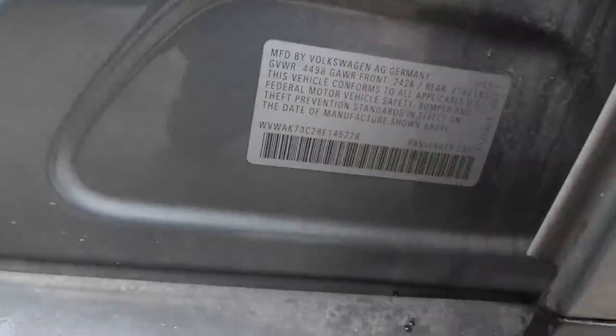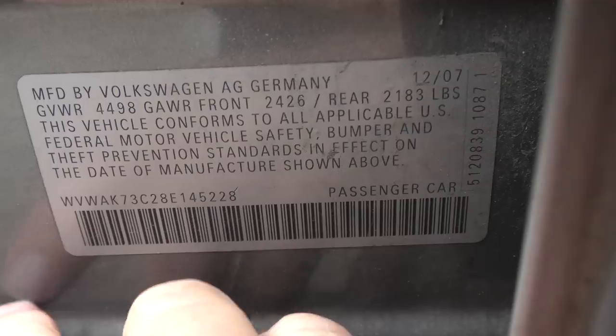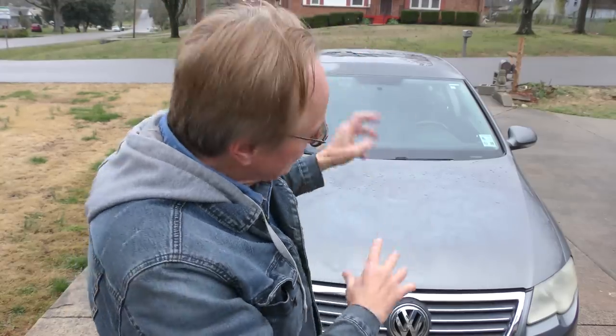This particular 2007 is from when they were still building them better, because as we look inside here, this Passat was made in Germany. If you ever get confused, look at the VIN number — in this case the VIN starts with W, which means it was made in Germany. I don't know why it's not G — they use J for Japan — but W means it was made in Germany, and this thing was made in Germany.